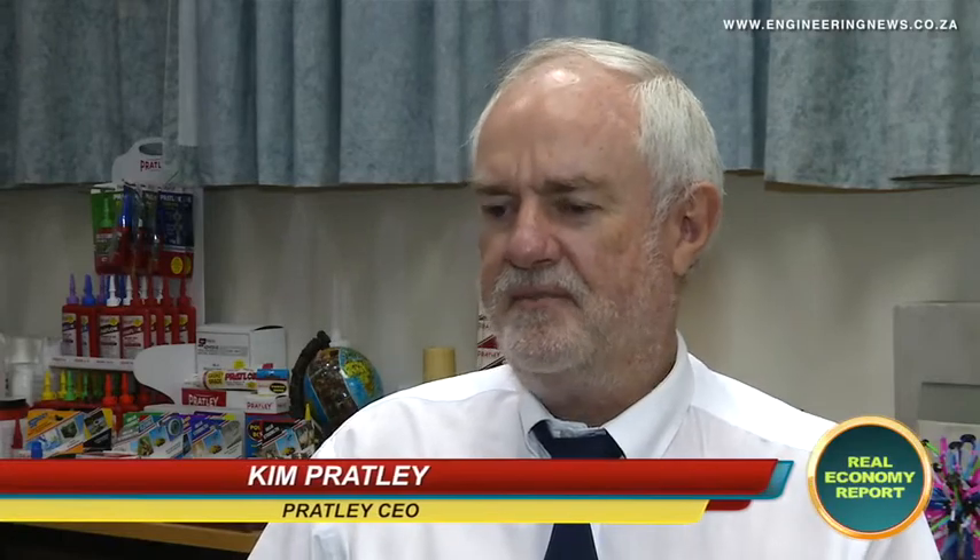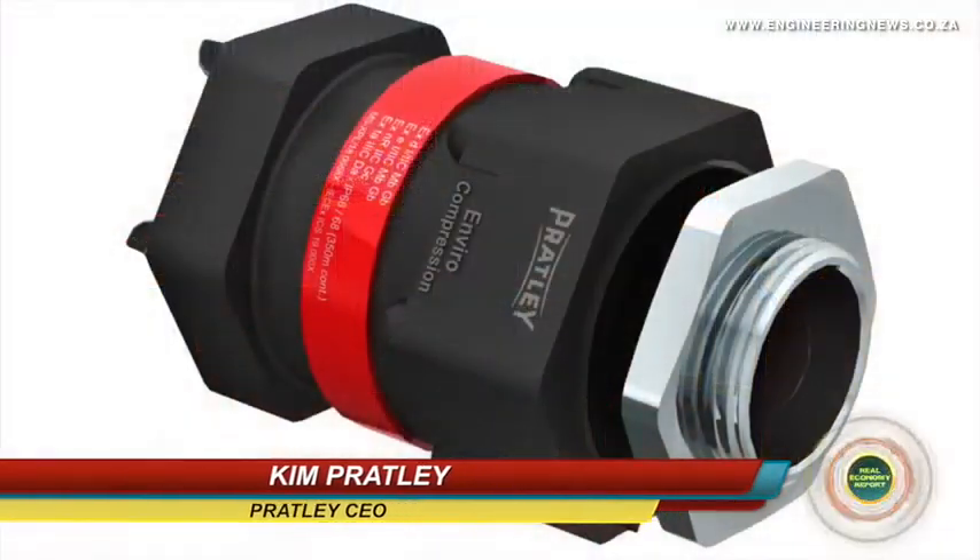A cable gland is a product which attaches a cable to an apparatus, and its primary requirement is to make sure that the cable doesn't pull out.